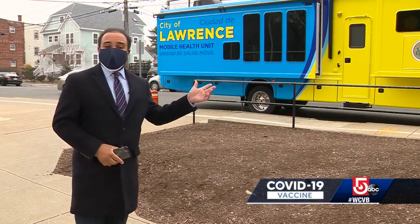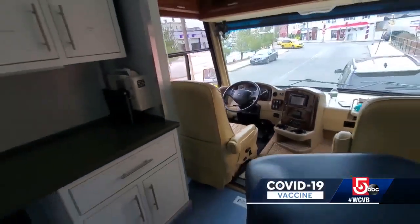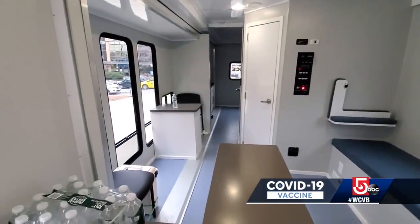Today, the city of Lawrence is unveiling this new mobile vaccination unit, which is equipped to administer shots right there inside the traveling clinic or bring the doses and equipment to a location like senior housing. This mobile unit will ensure that we meet people where they are to ensure that everyone gets their vaccination in our city.